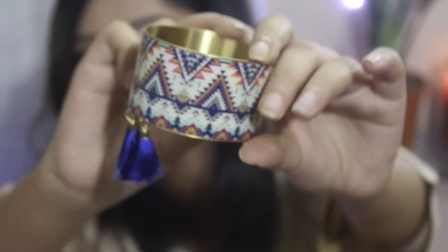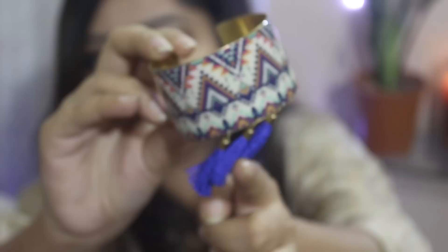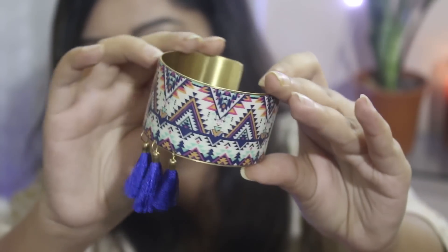The first one is this beautiful handcuff. It has an Aztec print with these cute tassels. This one was for Rs 4.99 that is Rs 500, but it was at 50% off so I paid Rs 250 for this. This is adjustable.